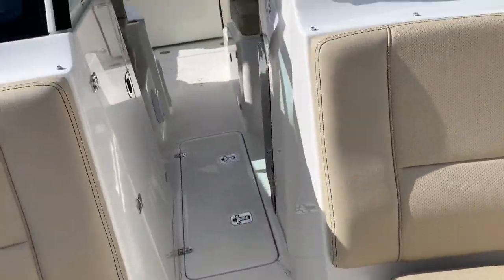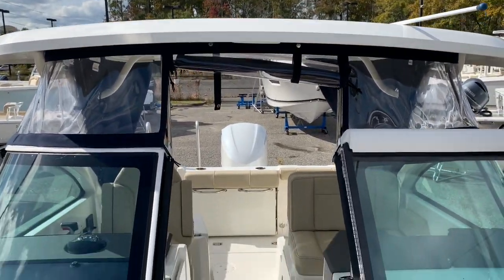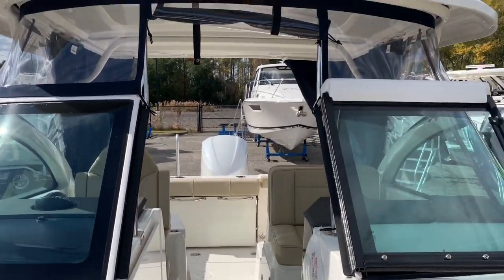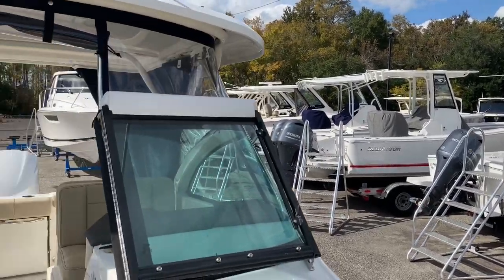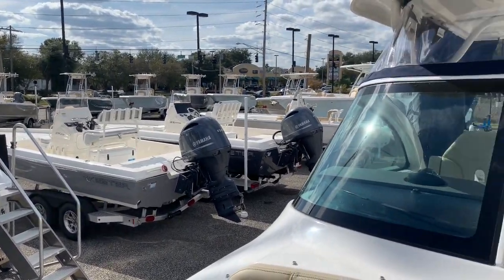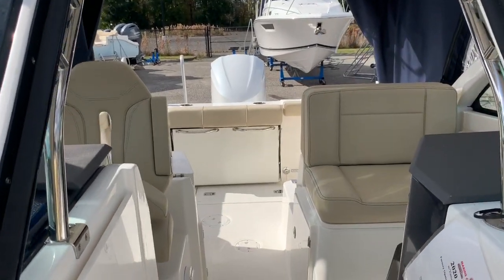All around, a pretty great package. If you have any questions on the 2020 Pursuit Dual Console 235, or any other Pursuit, Regulator, Key West, Skeeter, or Crevalle, feel free to call Brad or Barton at 904-644-7631, or visit our website at yamahamarinejax.com.